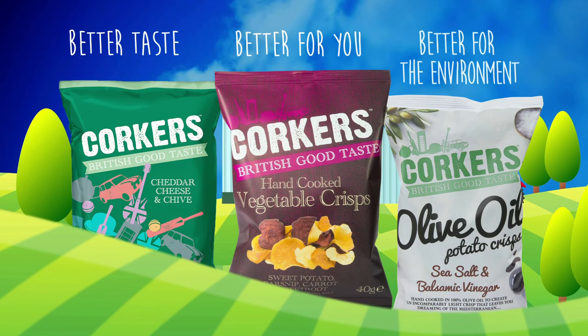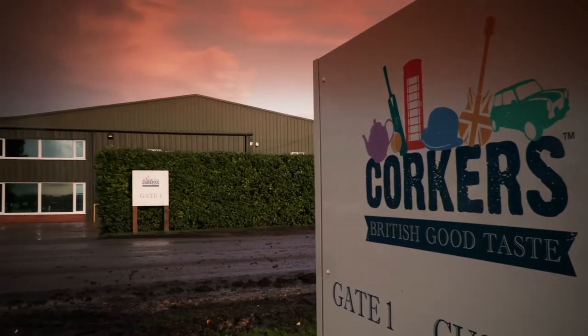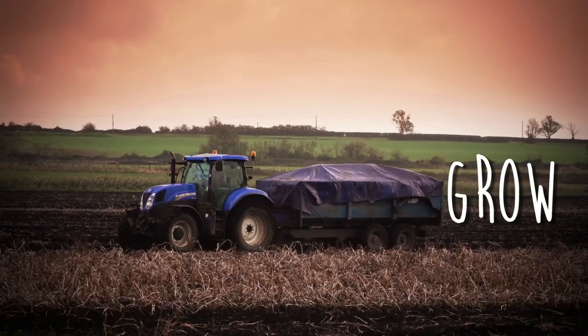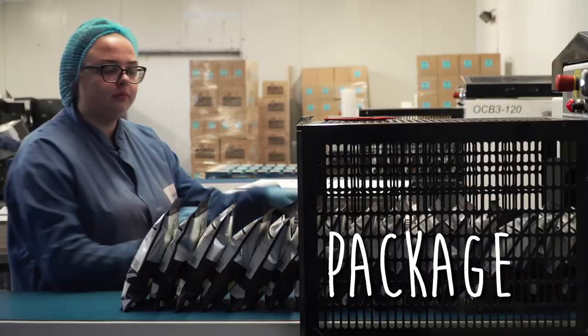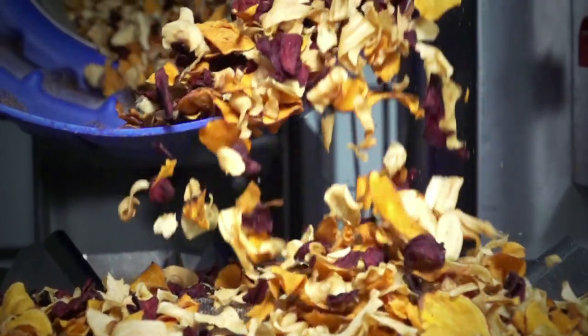Better taste, better for you and better for the environment too. Our factory is right next door to the farm, so we grow, prepare, cook and package all in one place, giving you the freshest, tastiest crisp possible.